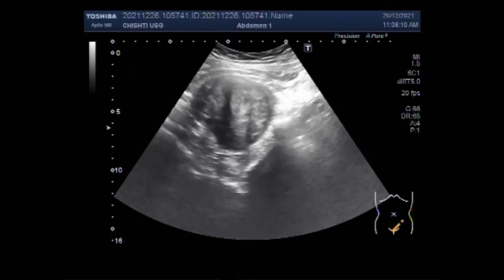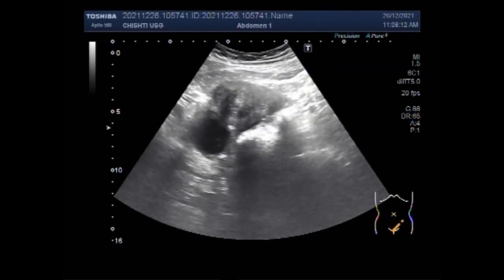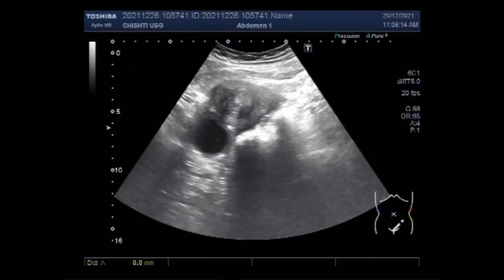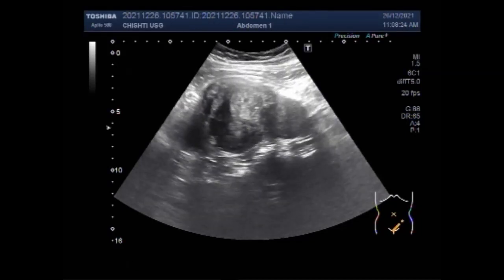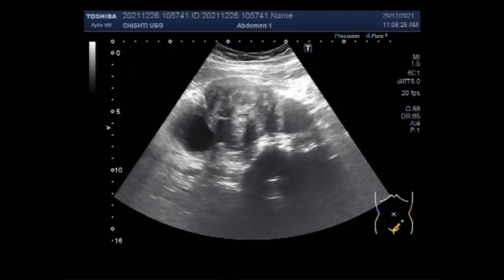Most women with fibroids are able to have a fairly normal pregnancy and delivery. However, fibroids are known to cause complications in some cases. In general, the likelihood that a fibroid will cause complications depends on the size and location of the fibroid.